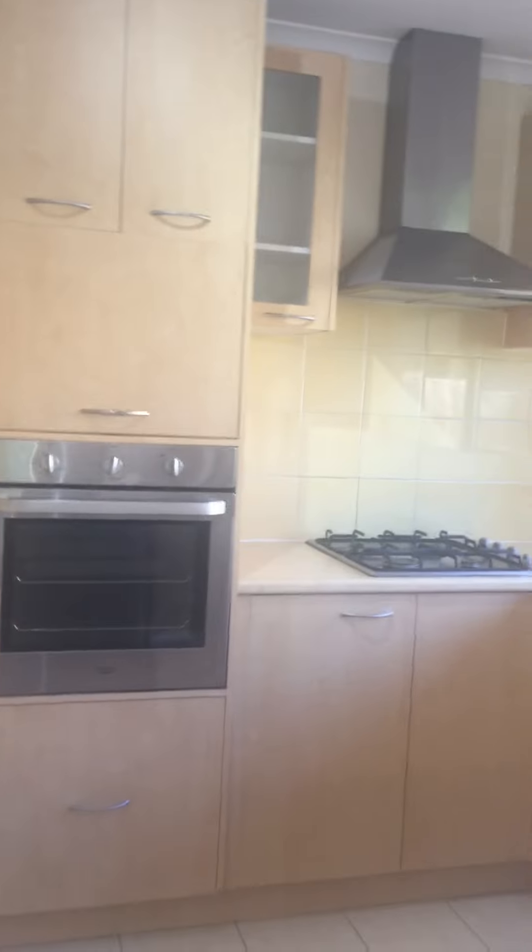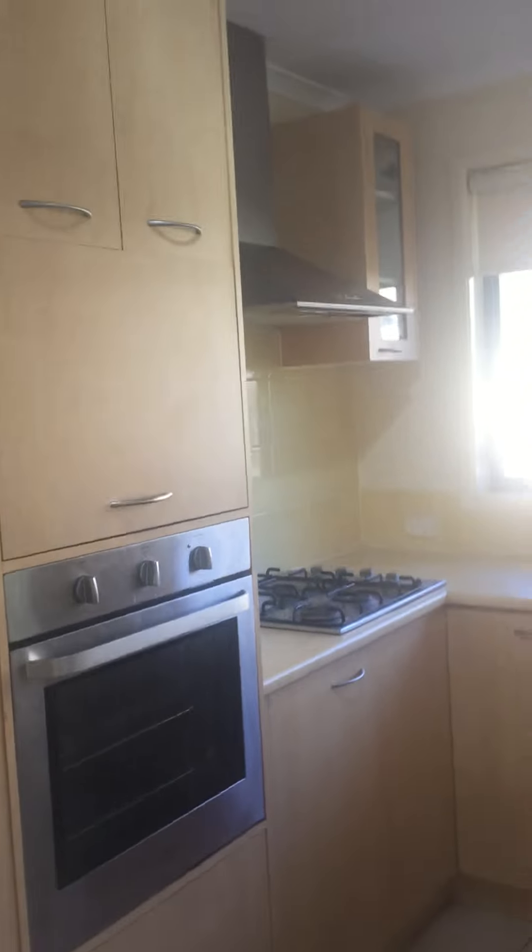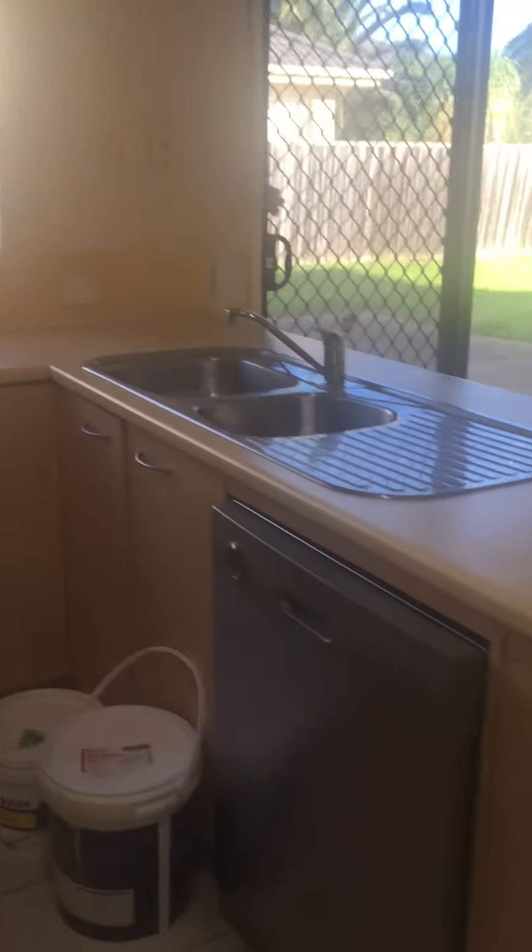That's the living area, and then the kitchen. We're getting the kitchen appliances fixed — if they don't get fixed, we're getting a replacement. Stainless appliances, dishwasher, and plenty of space for storage.